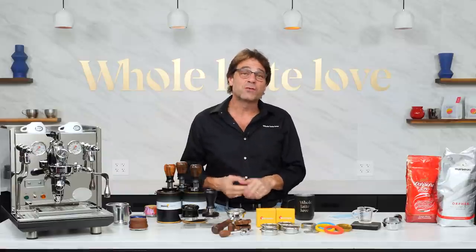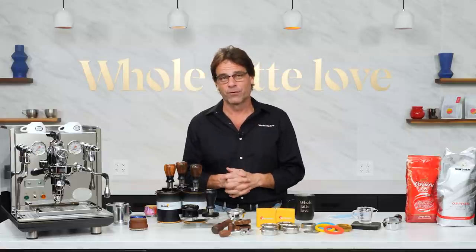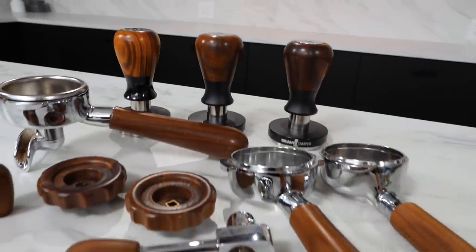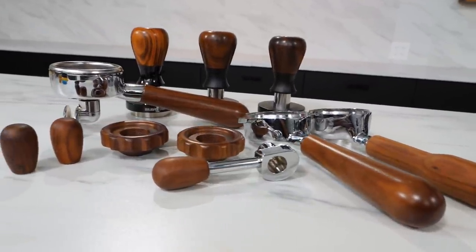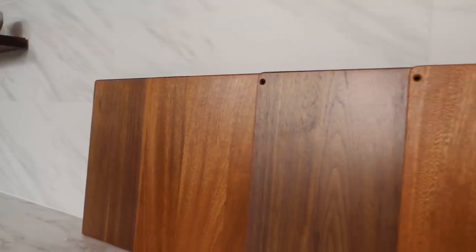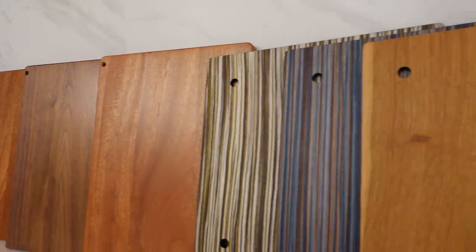Tricking out your espresso ride is really about two things: custom personalization and upgrades to improve performance. Personalization is a big trend and growing fast. We all want to have something a little special to stand out from the average. A great example is the number of machines now available with wood accents — custom knobs, portafilters, handles and more. Look for that customizing trend to kick into high gear in the coming year with even more options like exotic wood panels, custom colors and graphic treatments.